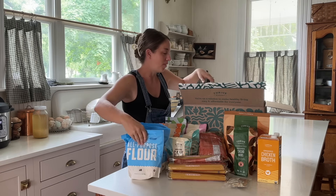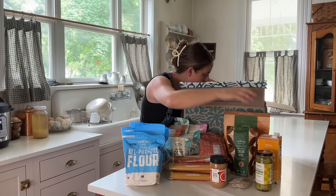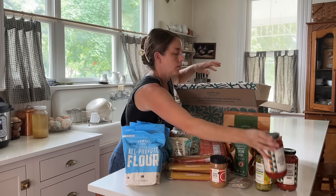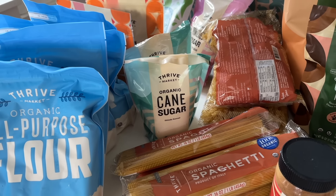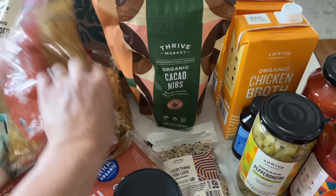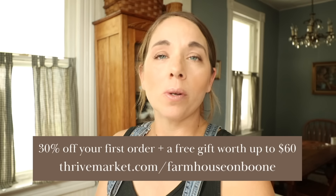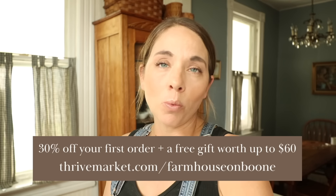Thrive Market is membership-based. You can pay by year at $59.95, which will save you quite a bit, or try it month-to-month at $12 a month. Orders over $49 ship for free. Right now you can shop their biggest sale of the summer and save on thousands of top products when using my link to get 30% off your order — ThriveMarket.com/farmhouseonBoone — plus a free gift worth up to $60.